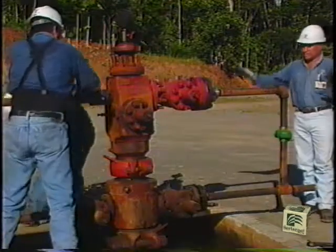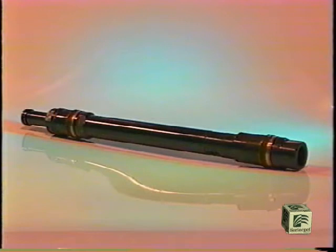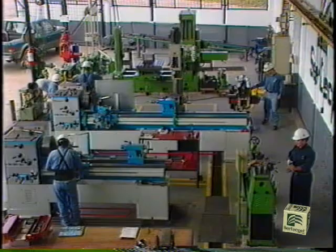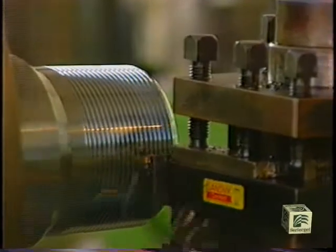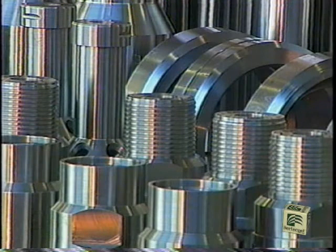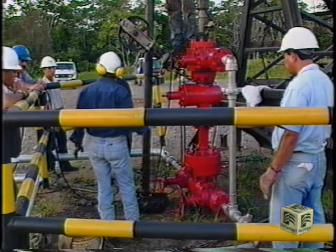The hydraulic pumping system with jet pumps is very versatile and economical. Certecpet relies on its own technology for the design and manufacture of jet-claw pumps, which are used in well testing and production in different companies in Latin America.